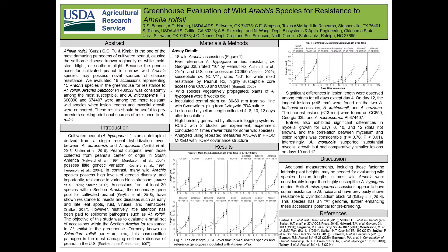Here we evaluate 18 accessions representing 15 species within section Arachis. For reference, we included five hypogaea entries, including the resistant Georgia 03L, CC650, and the susceptible Virginia NCV11, and the highly susceptible core entries CC38 and CC41.